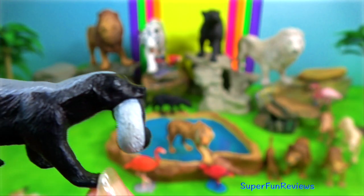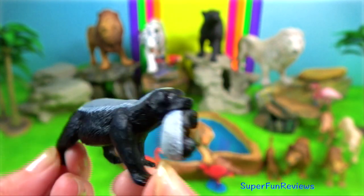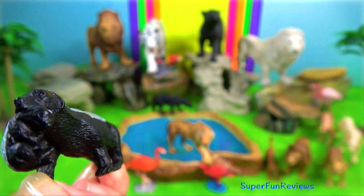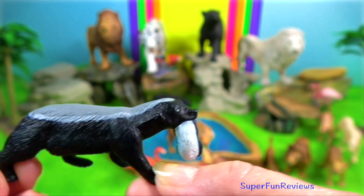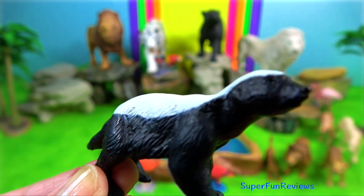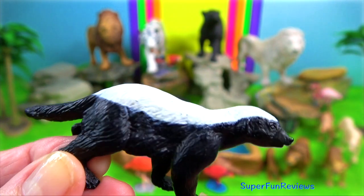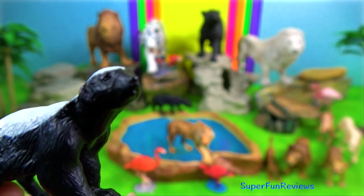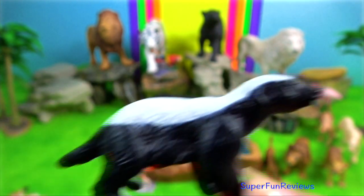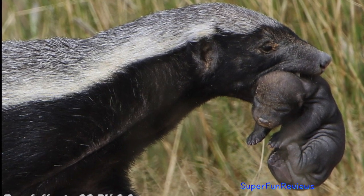Honey badger. It has few natural predators because of its thick skin, strength and ferocious defensive abilities. Its skin is remarkably loose and allows it to turn and twist freely within it. When escape is impossible, they will fight fiercely, even against large predators such as lions and hyenas.